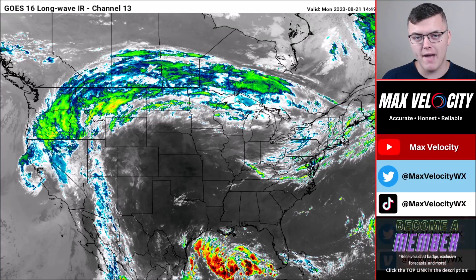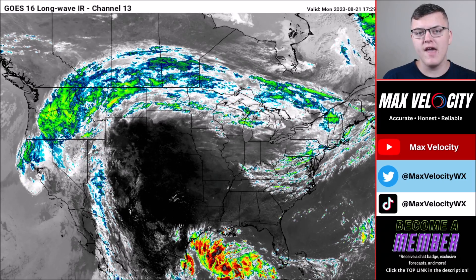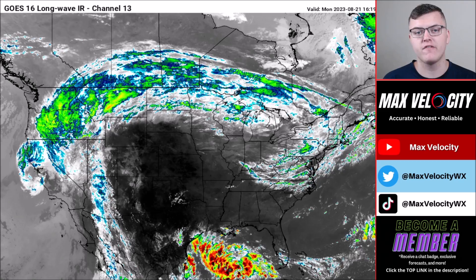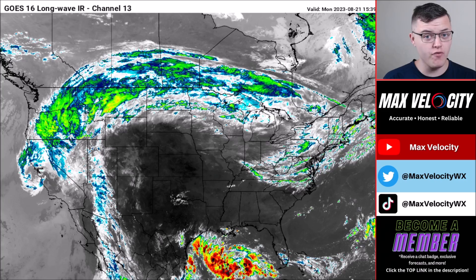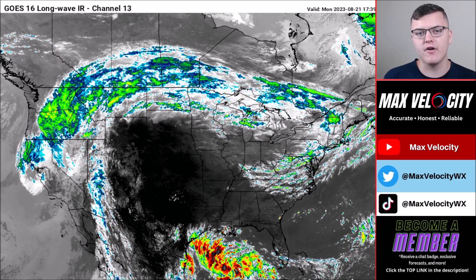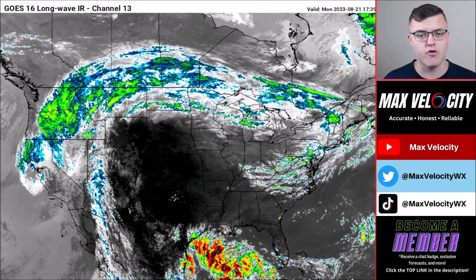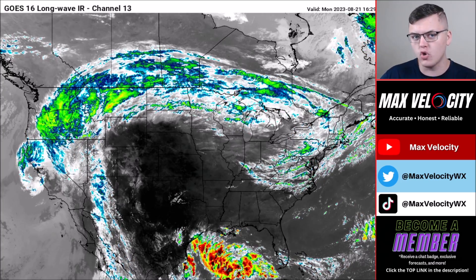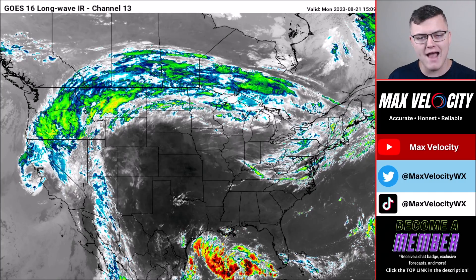Hey everyone, welcome back to another Max Velocity weather forecast. In today's forecast we'll be breaking down the tropical mayhem occurring across the Atlantic Ocean right now with five different tropical disturbances, a few of which could pose threats to land. We'll give you the latest breakdown on everything, but let's first begin with what's happening across the United States today and how these tropical systems will steer toward areas like the United States, starting with this massive ring of fire.